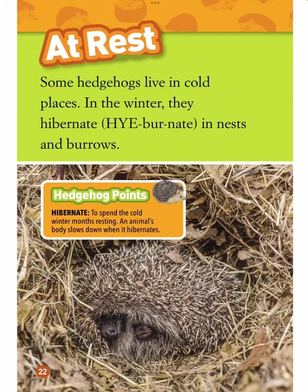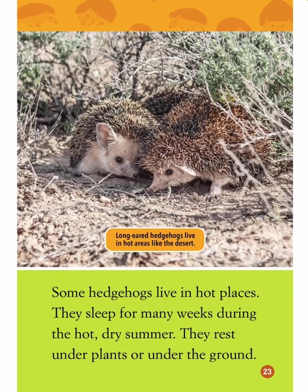At rest. Some hedgehogs live in cold places. In the winter, they hibernate in nests and burrows. Hibernate means to spend the cold winter months resting — an animal's body slows down when it hibernates. Some hedgehogs live in hot places and sleep for many weeks during the hot, dry summer. They rest under plants or underground. Long-eared hedgehogs live in hot areas like the desert.